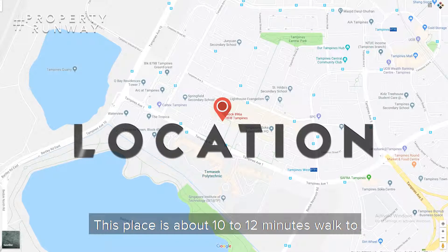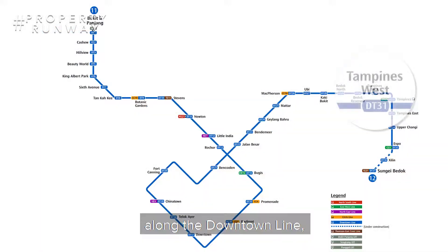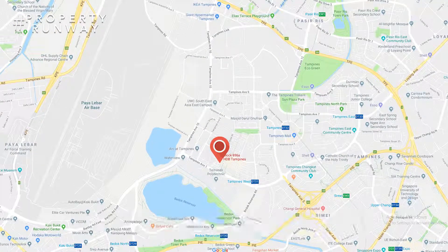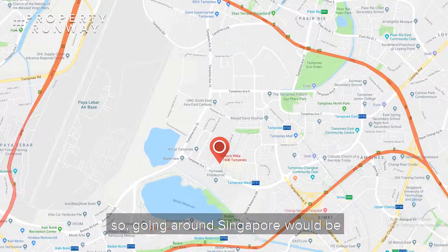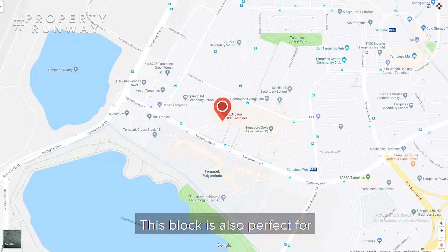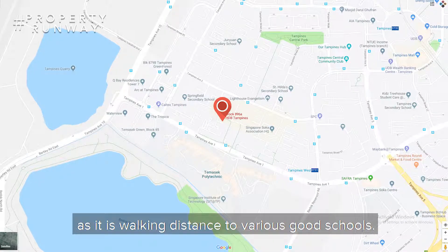This place is about 10 to 12 minutes walk to Tampines West MRT station along the Downtown Line, as well as quick access to major expressways like PIE and TPE, so going around Singapore would be so convenient. This block is also perfect for families with school-going children as it is walking distance to various good schools.